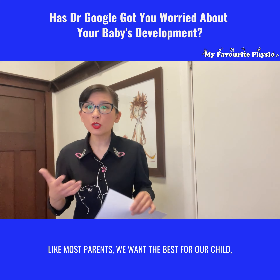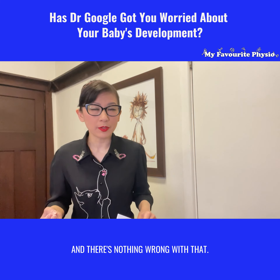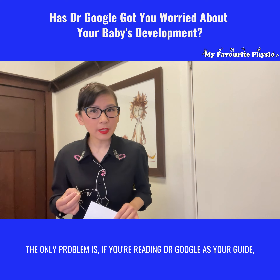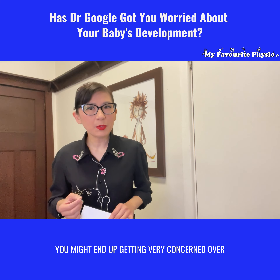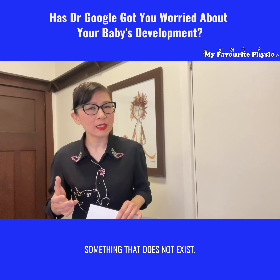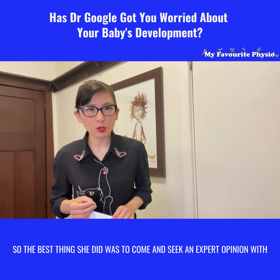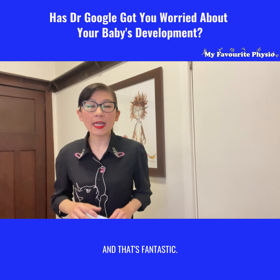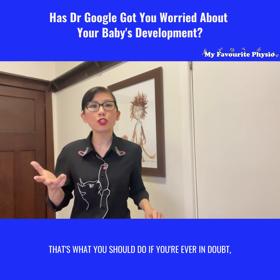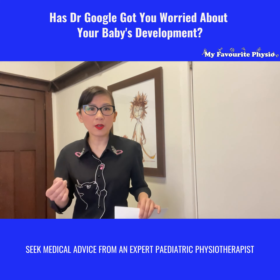It's fantastic that mom is concerned for her little one - like most parents, we want the best for our child, and there's nothing wrong with that. The only problem is if you're reading Dr. Google as your guide, you might end up getting very concerned over something that does not exist. The best thing she did was come and seek an expert opinion with one of our expert pediatric physiotherapists.